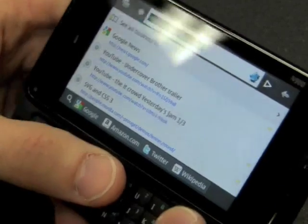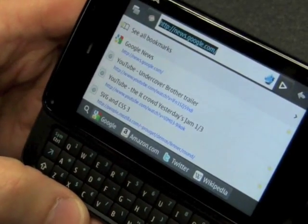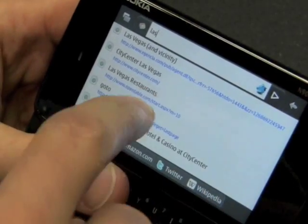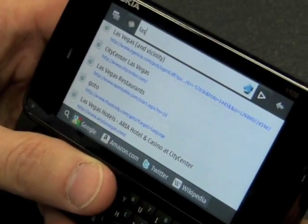We support the Awesome Bar, which is our modestly named URL bar that lets you get where you want to go. I'm here in Las Vegas, so I'll type L-A-S and boom, there's my map of Las Vegas city center where I'm staying, some restaurants — all the information right there at my fingertips.